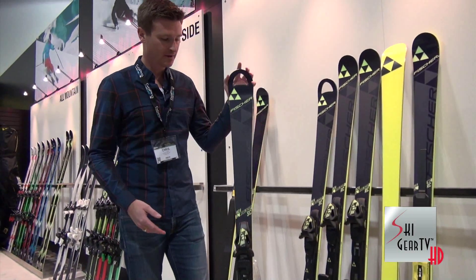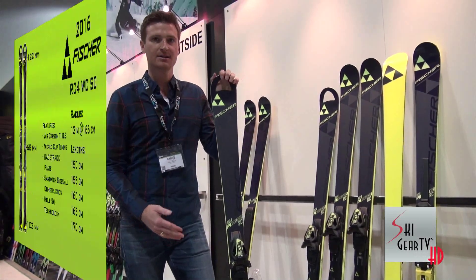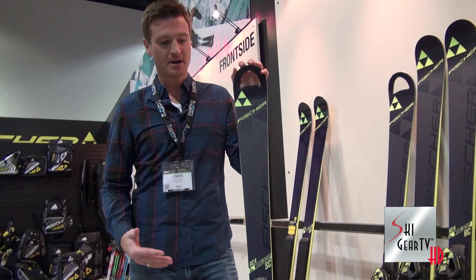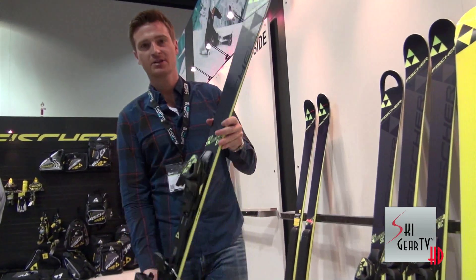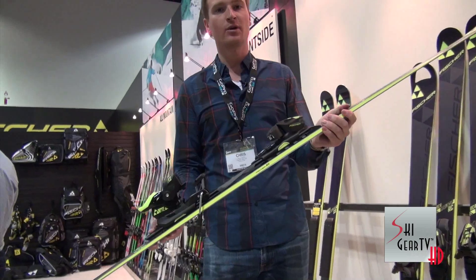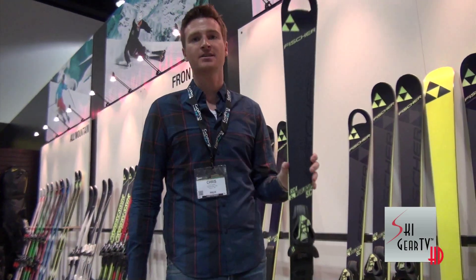And to round out the lineup we have the RC4 SC. This is our all mountain cheater slalom ski — fun, powerful — and with our new racetrack plate you'll be very balanced, skiing all day and quite quickly. Thanks a lot, check these out at your local retailer.